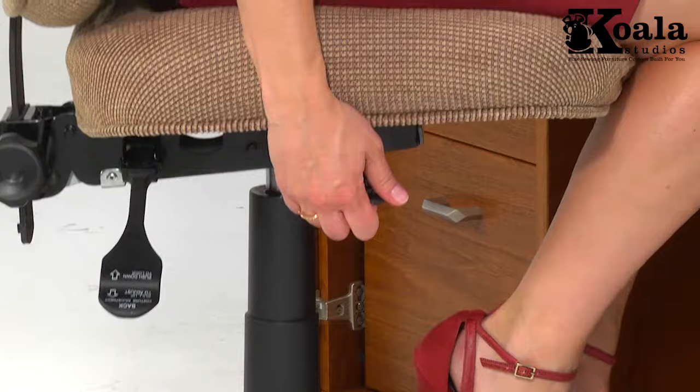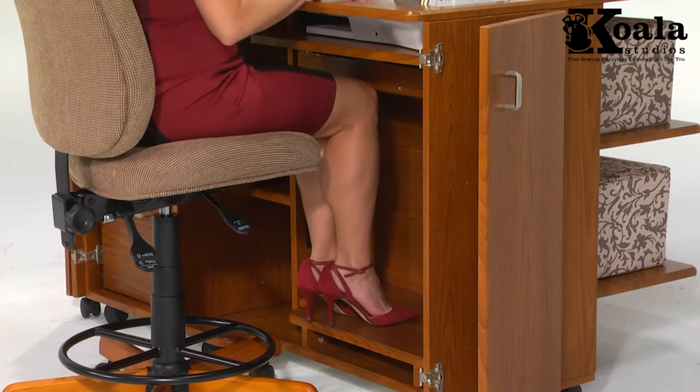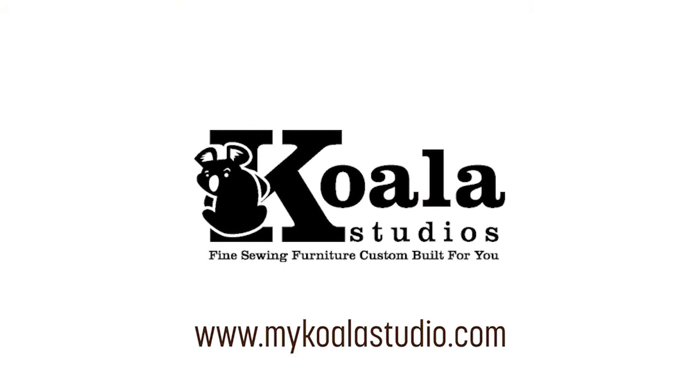Try a Koala Sew Comfort chair in person to experience how comfortable sewing can be. Visit our website to find your local Koala retailer: www.koala.co.uk